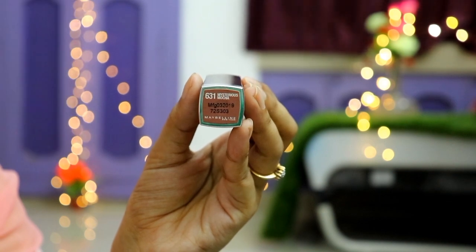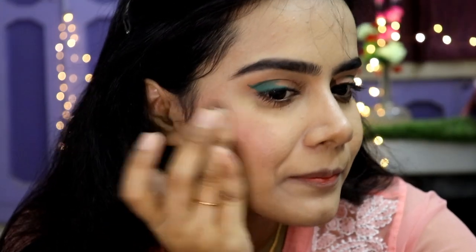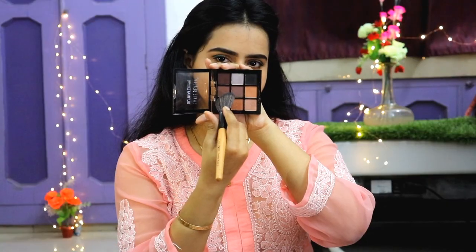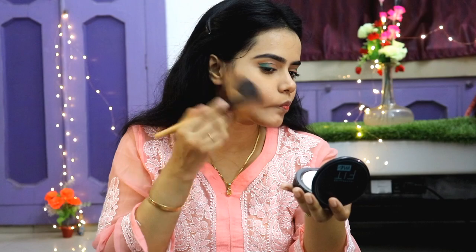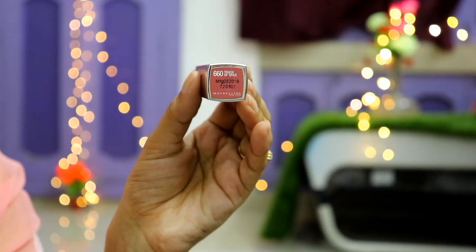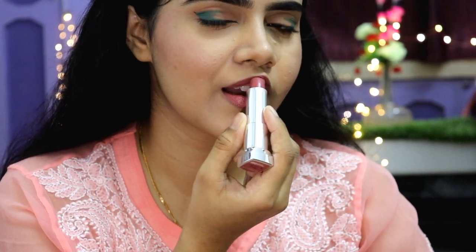For blush, I applied Maybelline Creamy Matte Lipstick in shade 631 Mysterious Mocha — this is a perfect nude shade, but it suits fair skin tones best; it may wash out medium to dark skin tones. That is why I am also applying blush. Then I used a bronzer to bronze my face and get definition. Lastly, I finished with lipstick in shade 660 Spice — a touch of spice, a pretty shade — and this completes my makeup.